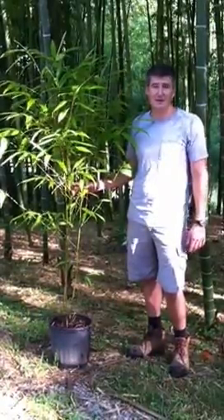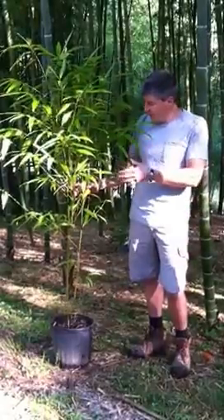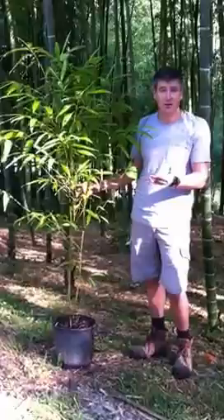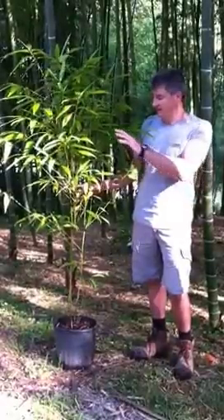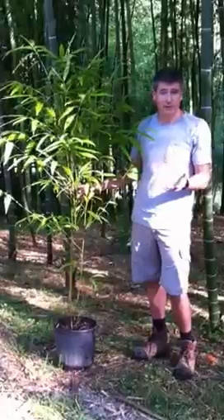Hi, I'm Roger Lewis with Lewis Bamboo, here to help explain how bamboo grows. Bamboo grows differently than a lot of plants in the aspect that it doesn't have a secondary woody growth. For instance, this plant, which is a 3-gallon moso, will never grow in greater diameter again.